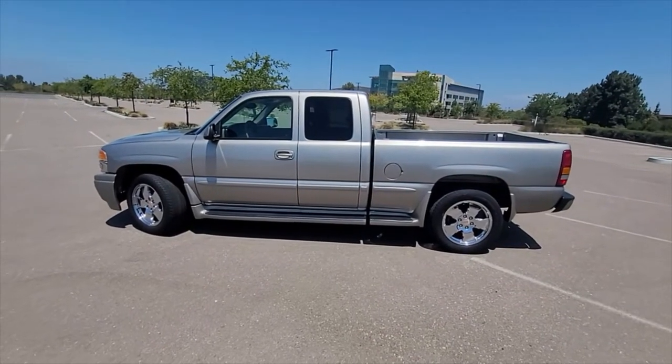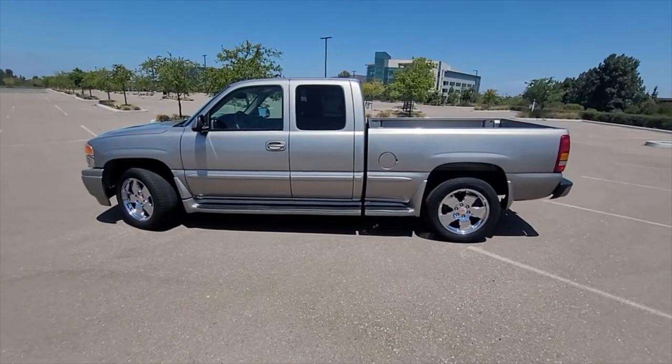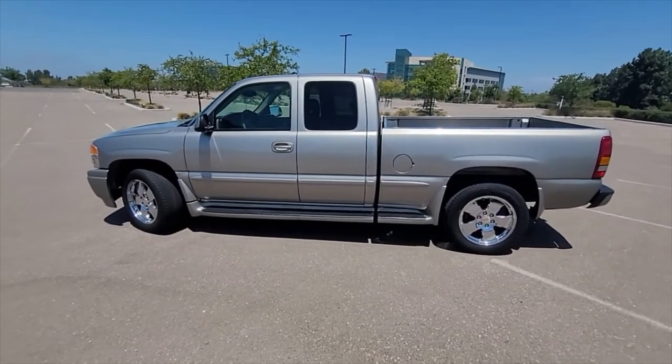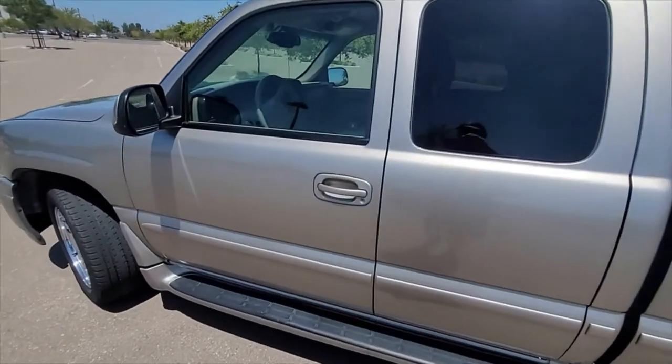This is my 2001 GMC Sierra C3 package pickup that's for sale on Cars and Bids. This video will highlight the interior features of the truck. I posted a separate video of the exterior, so this is just the interior.